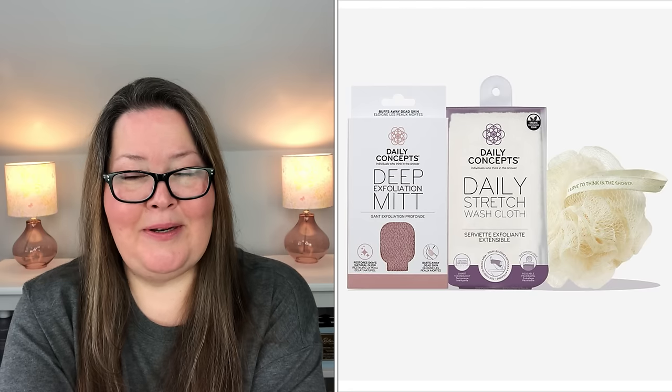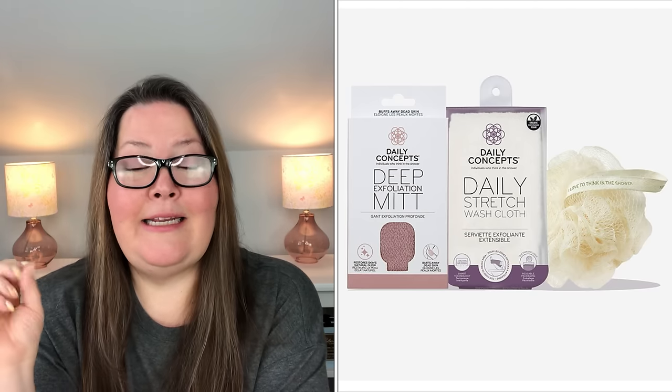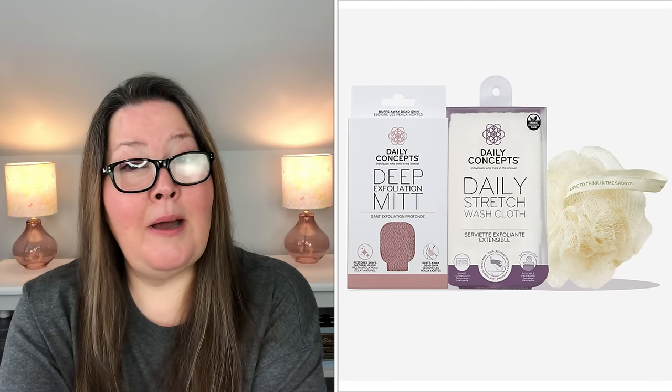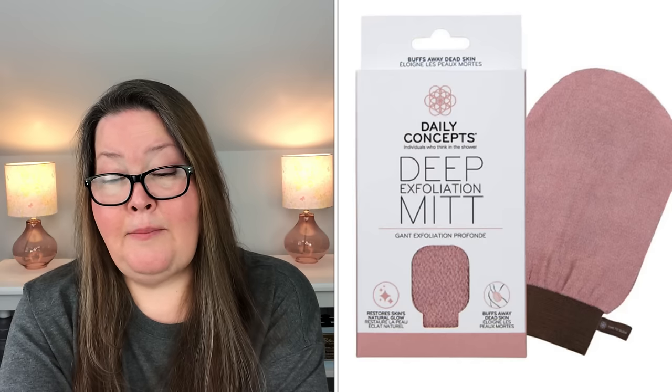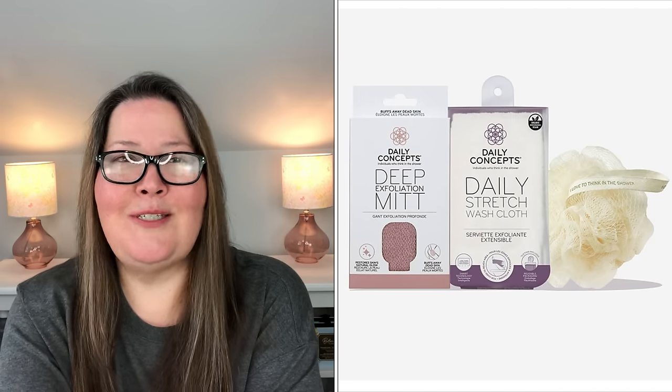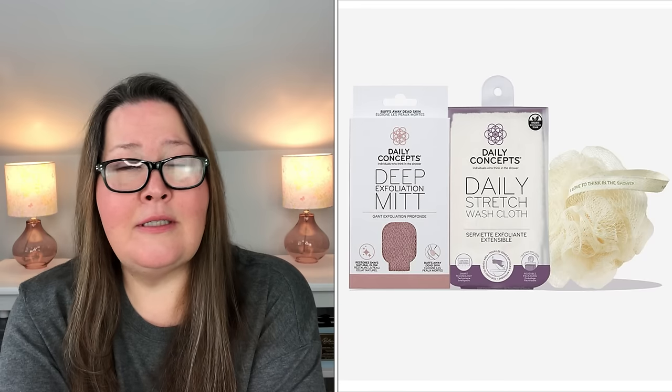Our eighth choice is the Daily Concepts Bundle. It is a $36 value and only $11 in refills, and it is three products: the Daily Deep Exfoliating Mitt, the Daily Stretch Washcloth, and the Daily Mesh Sponge. All three products need to be replaced every 90 days, so it's perfect for refills. The Exfoliating Mitt helps remove faux tan and provides a smooth surface for reapplying self-tanning products. The Stretch Washcloth can stretch up to three times its original size to exfoliate hard-to-reach areas. The Mesh Sponge creates a rich, soft lather with only a small amount of soap. I've received the Mesh Sponge in boxes, repurchased it in add-ons — it's absolutely my favorite. And that three-pack bundle is only $1 more than just the Mesh Sponge.